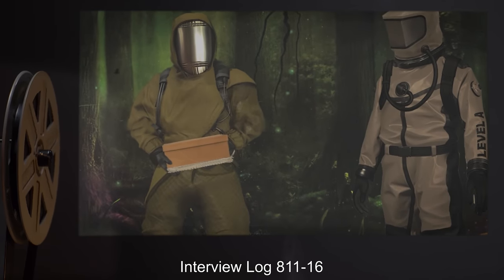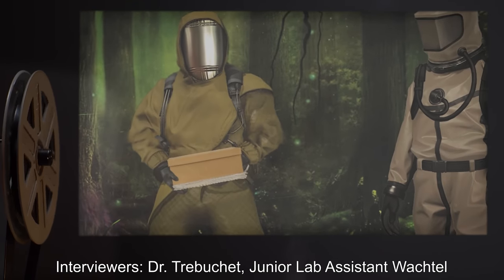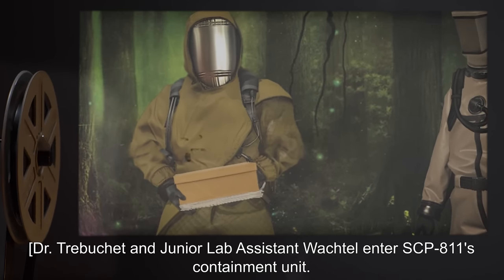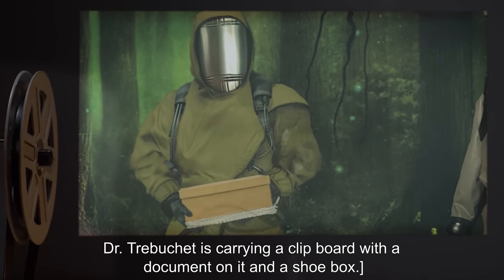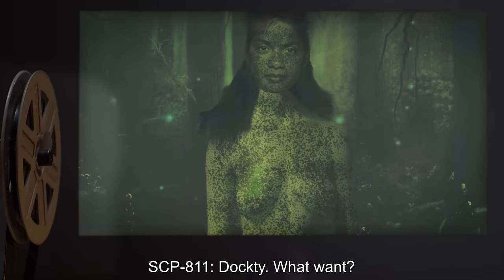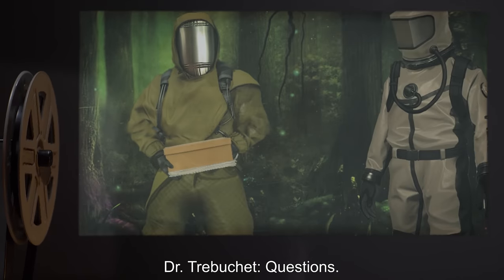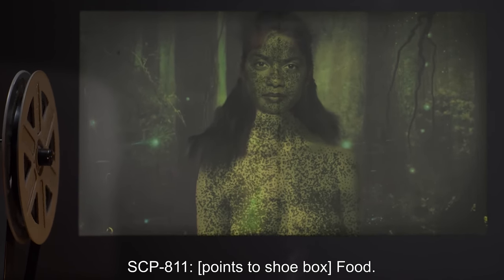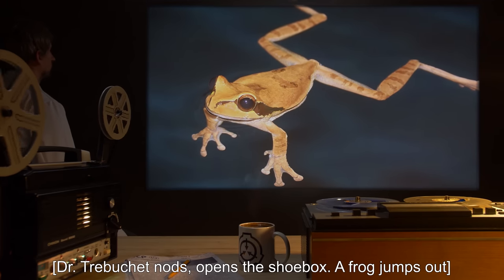Interview Log 811-16. Interviewers: Dr. Trebuchet, Junior Lab Assistant Wachtel. Dr. Trebuchet and Junior Lab Assistant Wachtel enter SCP-811's containment unit. Dr. Trebuchet is carrying a clipboard with a document on it and a shoebox. Dr. Trebuchet: I— SCP-811 points to shoebox. SCP-811: Food. Dr. Trebuchet nods and opens the shoebox. A frog jumps out.